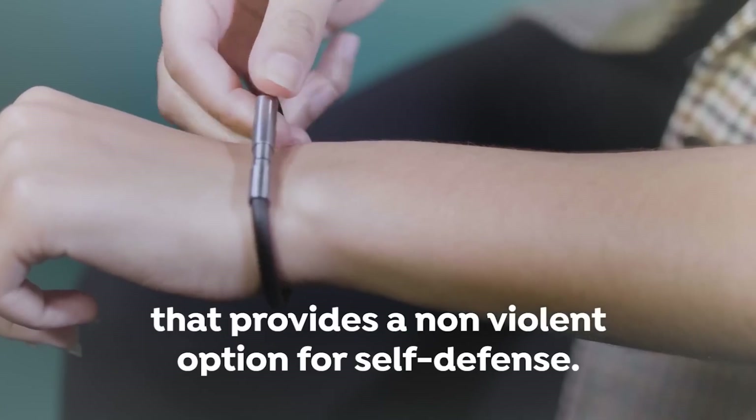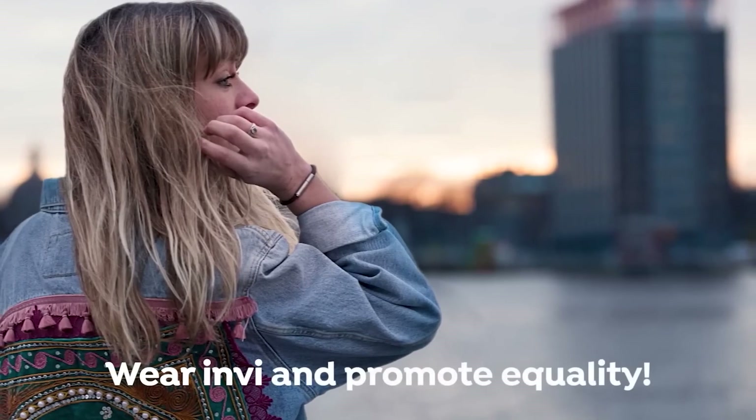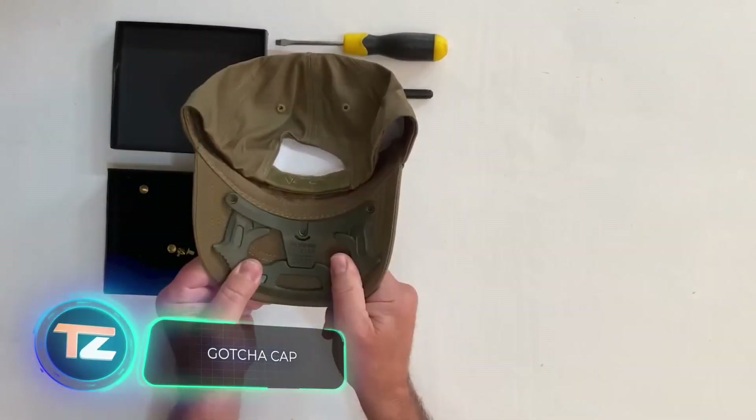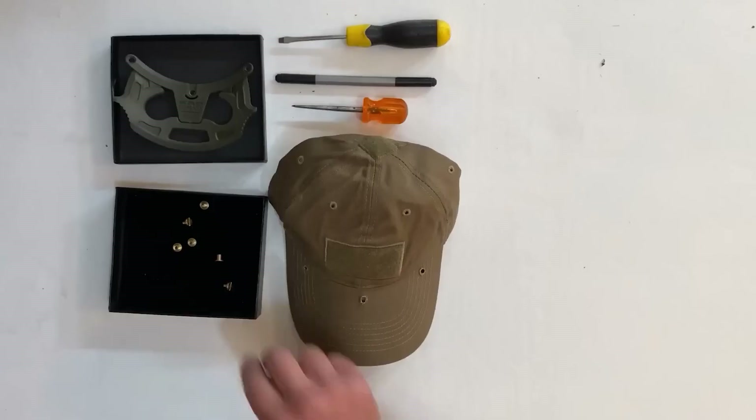The bracelet is priced at $74. It might seem a bit costly considering it's designed for one-time use.